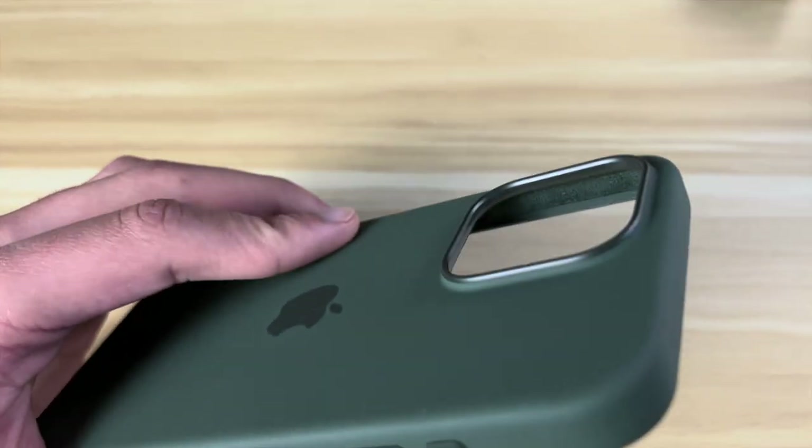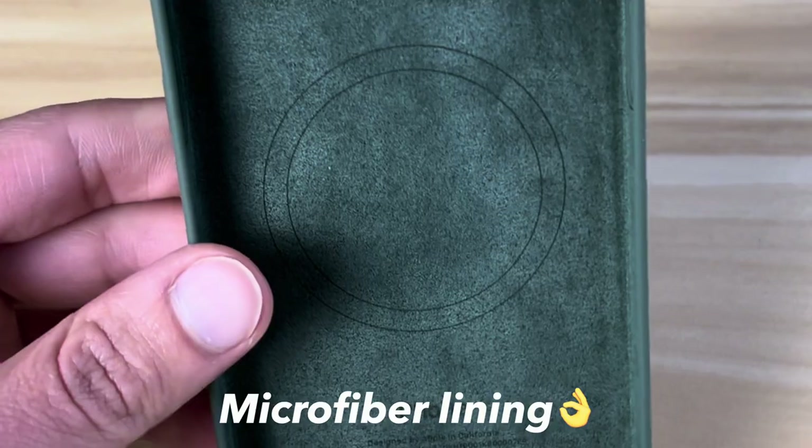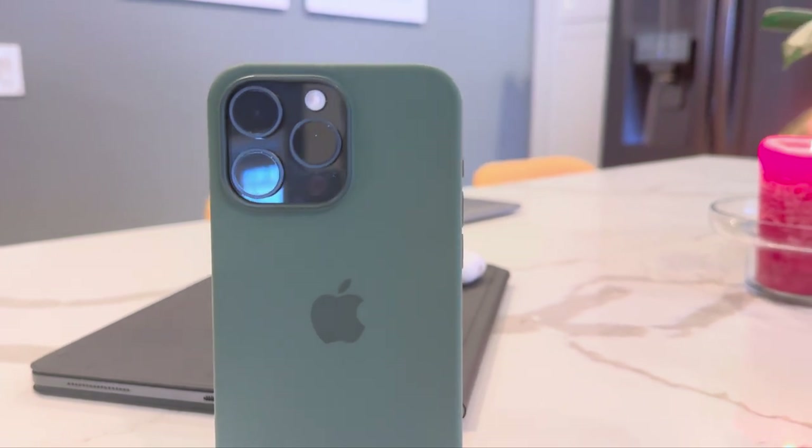Historically, Apple has always made great accessories for their products. When you bought an Apple product, you knew that you were getting a well-constructed item, and this was true from their laptops all the way down to their phone cases. But I think things are changing recently, and that's kind of what I wanted to talk about in this video.